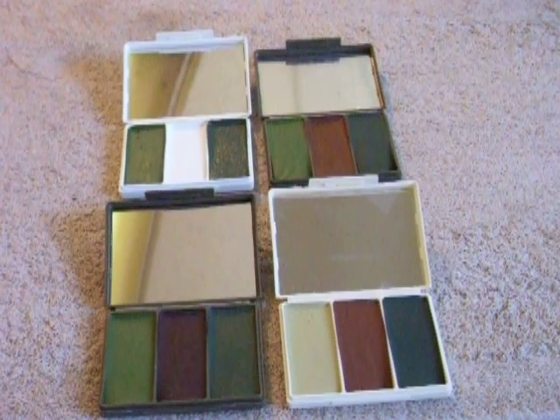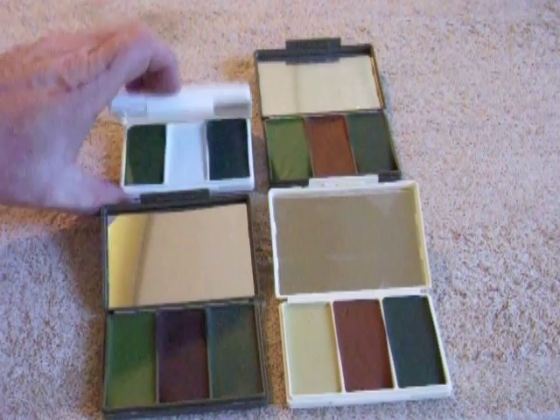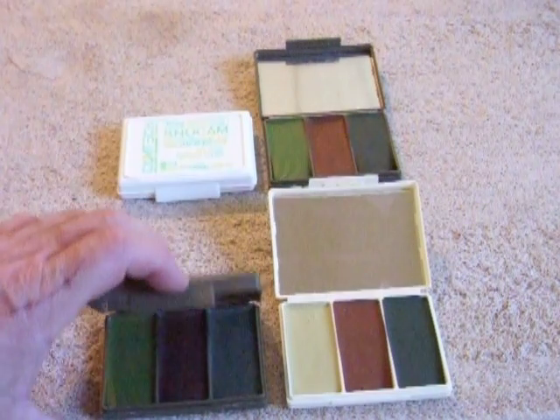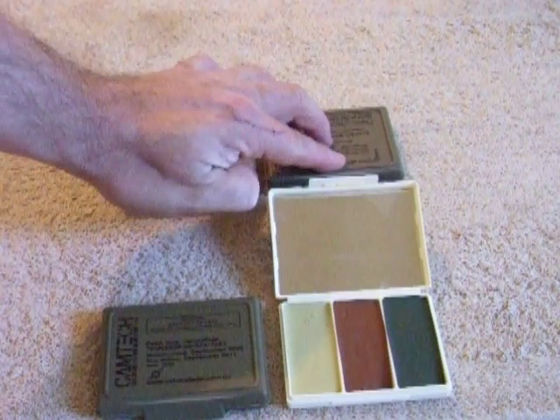The Australian company Camtech offers camouflage face paint signal compacts in different colors. Here you can see it's got a snow camouflage compact with snow camouflage colors, a general purpose woodland green camouflage, and an Australian outback camouflage.